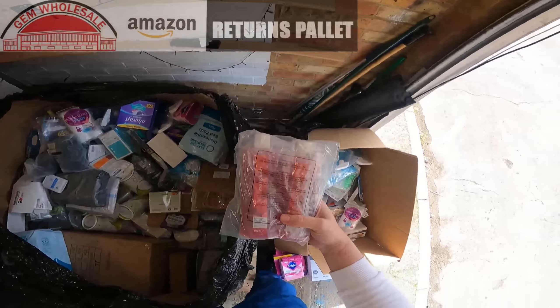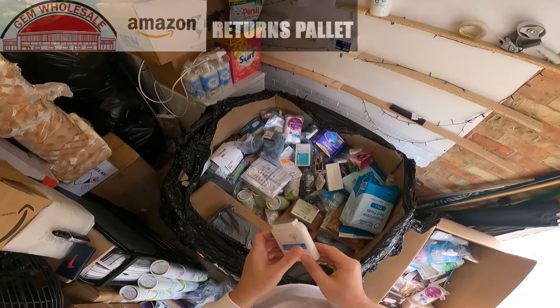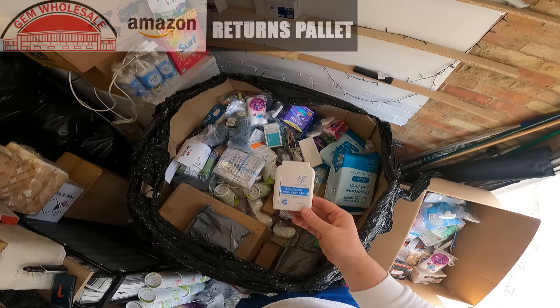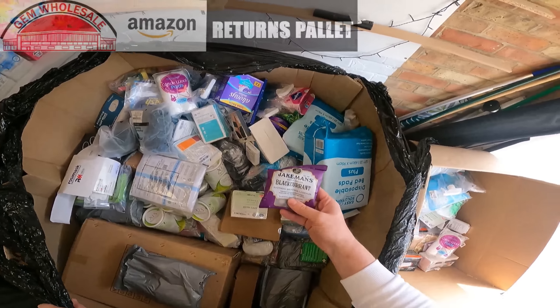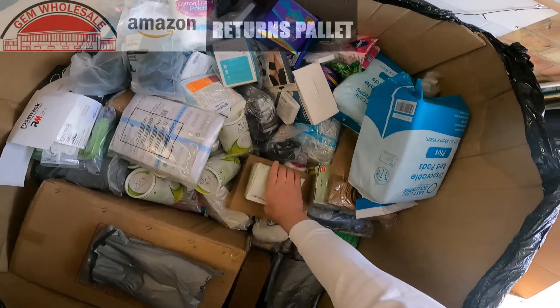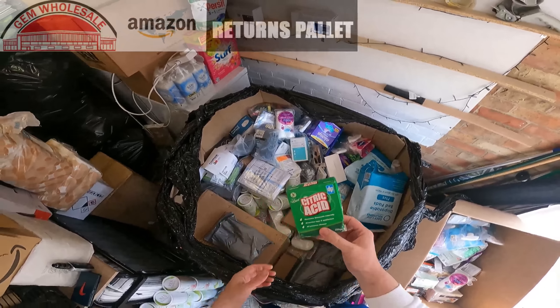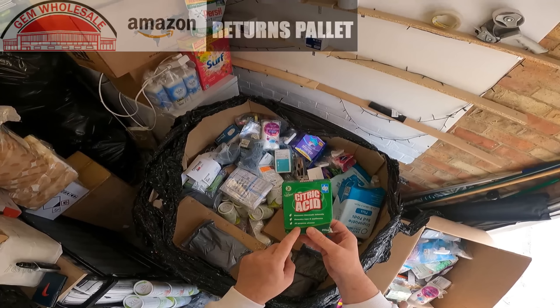Avon bubble bath. New Zealand green-lipped mussel — I'm not sure what that is, it's a food supplement. Some blackcurrant lozenges. More face masks. Citric acid — descaler for tap and appliances.